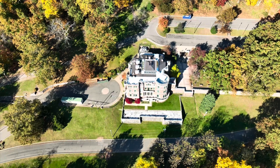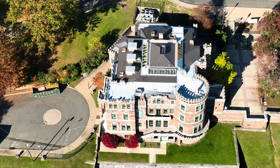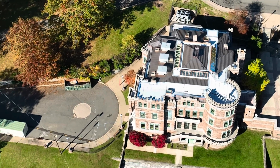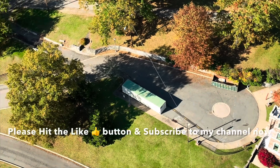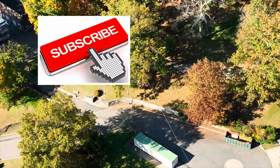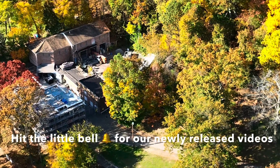And you know how I like to zoom on the Mavic 3, so I'll give you a closer look. Please hit the like button and subscribe to my channel now. And if you hit the little bell, you'll be notified of our newly released videos.